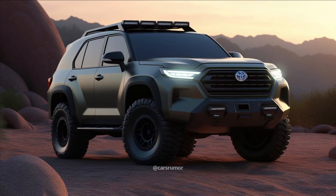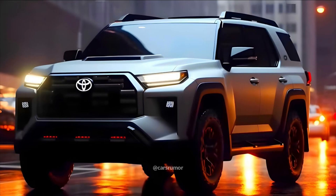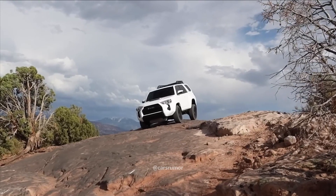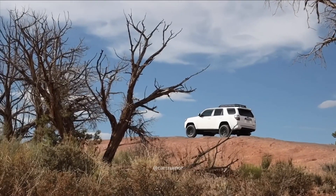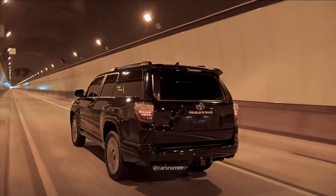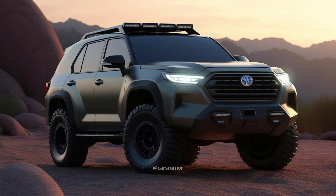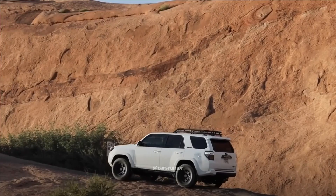Given that the two vehicles need to be closely connected, the 4Runner may utilize the Tacoma's engine lineup. This implies that the 4.0-liter V6 engine, which produced 270 horsepower, will probably be replaced in the new SUV with a four-cylinder turbocharged engine that can produce 228 to 278 horsepower, depending on the tune. In order to boost output to 316 horsepower, it could also have the Tacoma iForce Max Hybrid powertrain, which combines two electric motors with a four-cylinder engine.